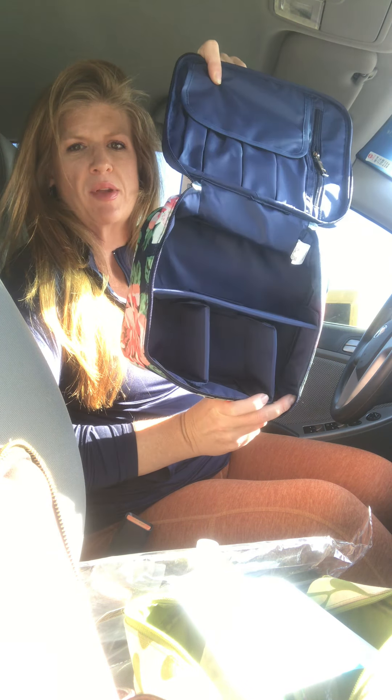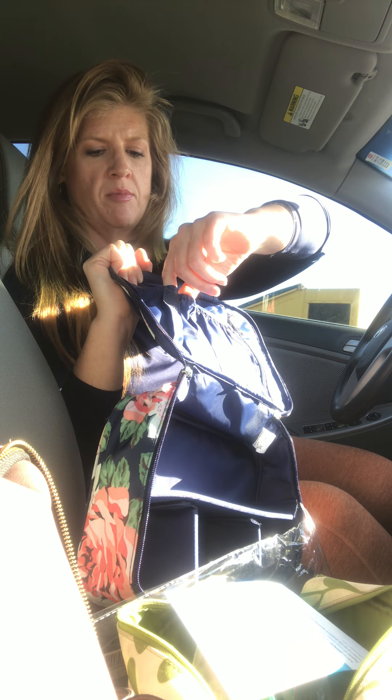That ends up looking like four little compartments — three square compartments and then one long rectangle compartment. And then up here at the top, you have a zipper compartment that goes all the way across. If you have any eyeshadow palettes, that would be a great place to store those. And then there's a little flap with pockets for brushes. I'll probably put my tube of primer, my BB cream, maybe my eyelash curler, and my mascara in there.